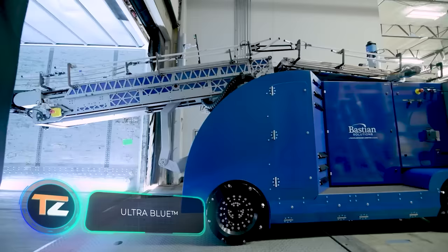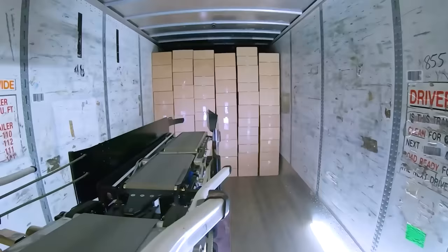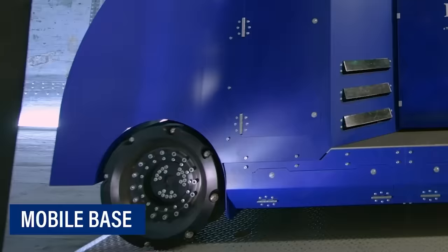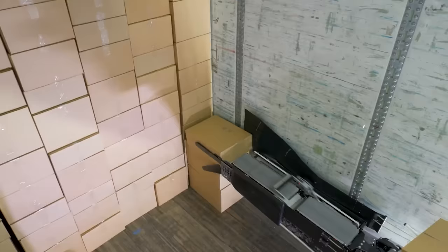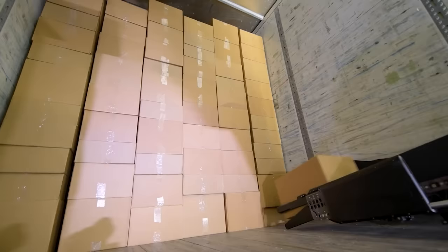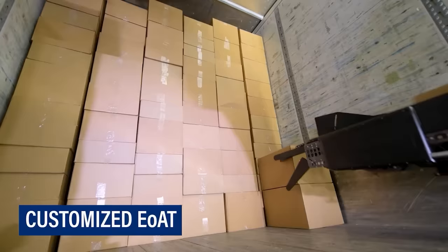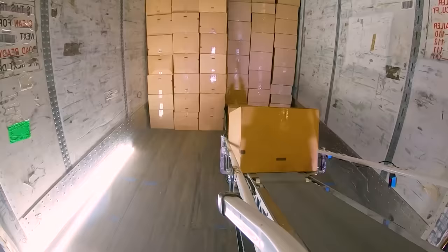You've probably seen workers slowly loading a truck at a warehouse store or pickup point. Well, they might want to take a look at this robot, which can load boxes at an impressive speed of a thousand per hour, optimizing the use of space in the truck. A single person can control both individual robots and multiple ones simultaneously, and they can easily work with various warehouse equipment. Just keep in mind that this method is not suitable for fragile goods.